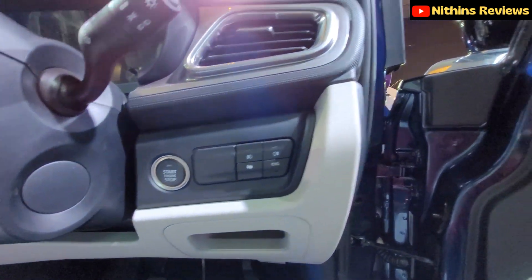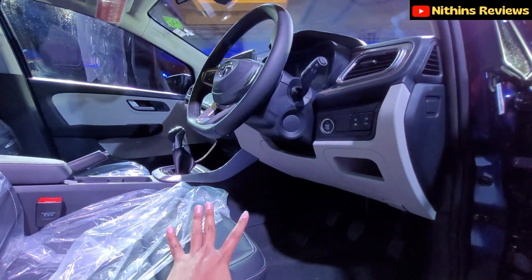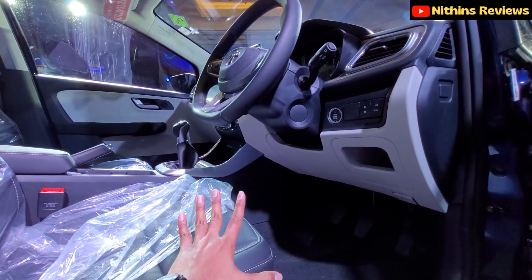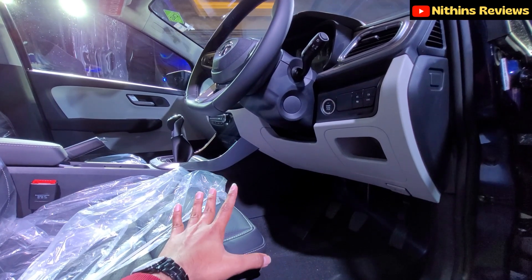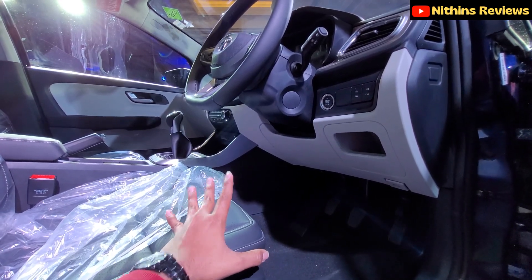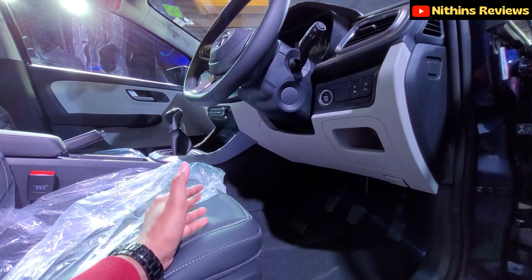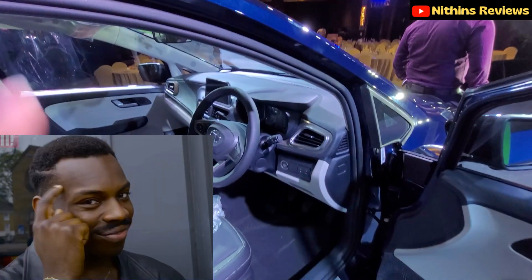One key advantage: usually in CNG cars you have to start on petrol first, but Tata has been clever — there is a dedicated CNG start function, so the car can start directly on CNG. This is really good because CNG is cheaper, giving you better efficiency right from the start. Kudos to Tata for this feature.